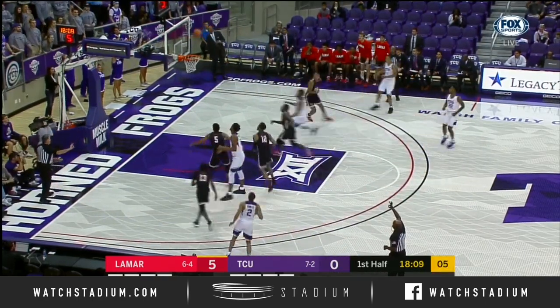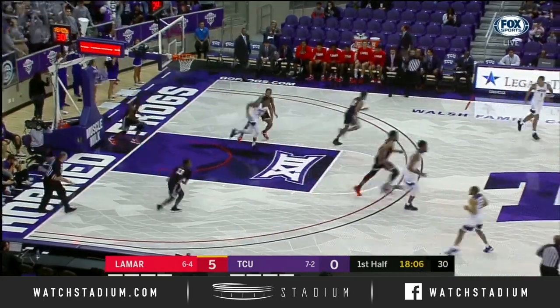Buster got his hand on that one. Frogs get the jumper. That was actually an amazing concentration play — shot ticket.